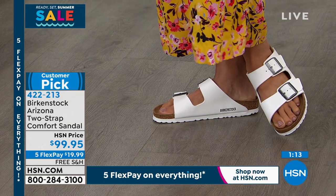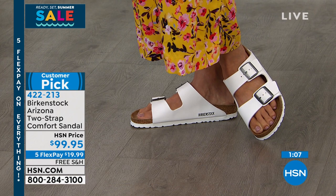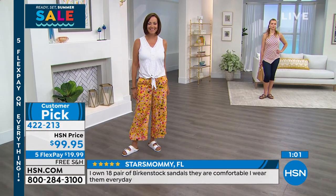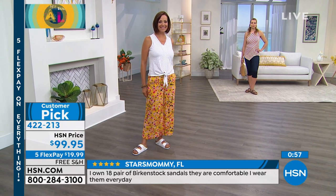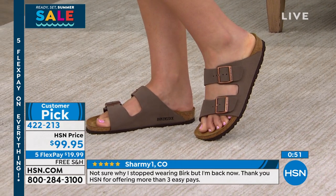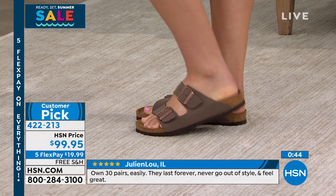This is that customer pick. I want to read some of the reviews. Debbie Durham from North Carolina said: I love these shoes - comfort, beautiful design, easy peasy shoe to throw on and looks great. Sandy from Alabama says: who doesn't love a Birkenstock? The best shoe ever, love the color. Stars Mommy from Florida said: I own 18 pairs of Birkenstock sandals. They are comfortable. I wear them every day. Rosemary, Stars Mommy from Florida has beat you with 18 pairs - I think Rosemary needs to pick up a couple extra pairs during today's show.